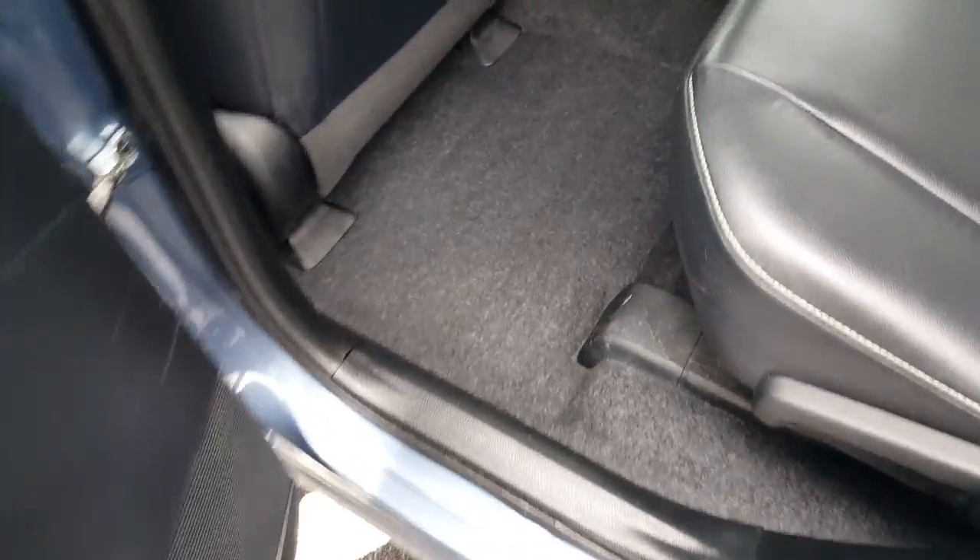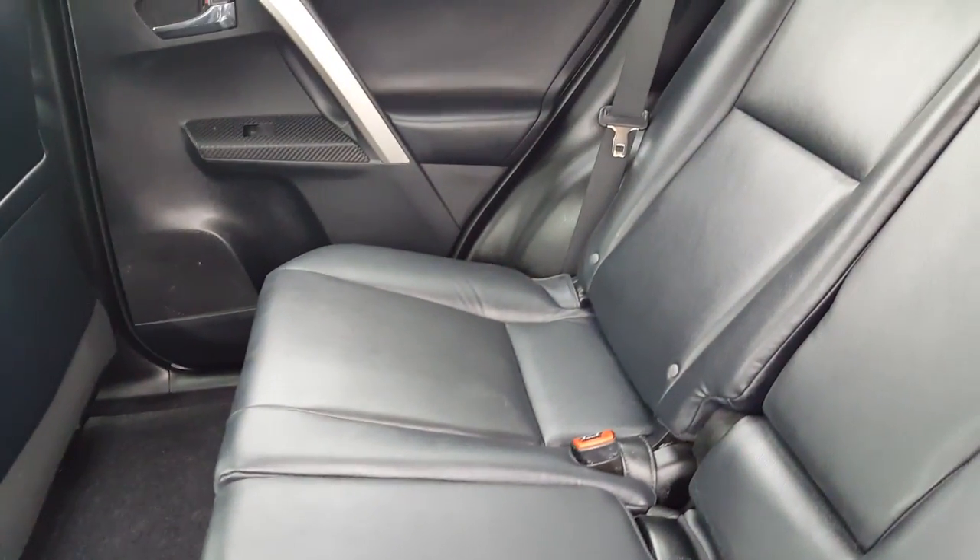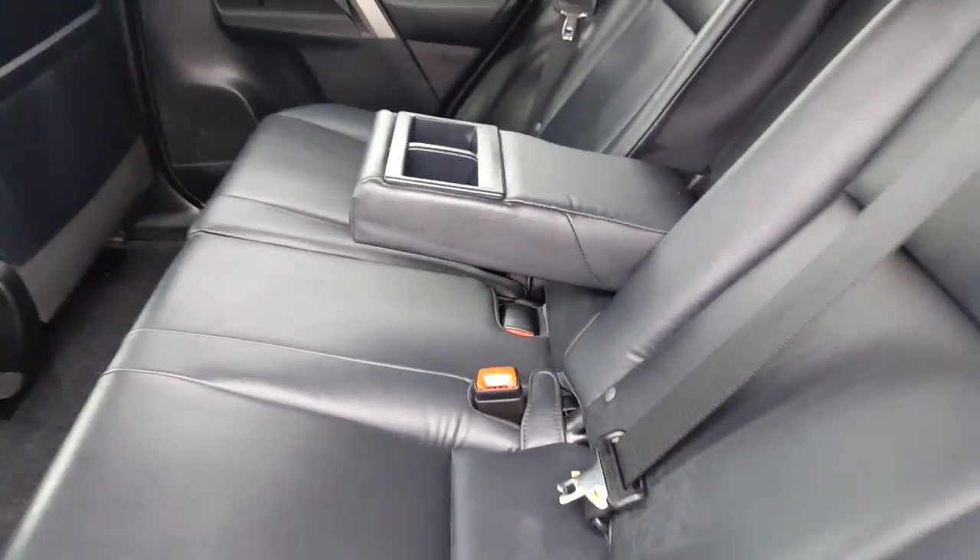It's been very well taken care of. You can see just how clean this is inside. You can have your armrest here for your rear passengers with cup holder.